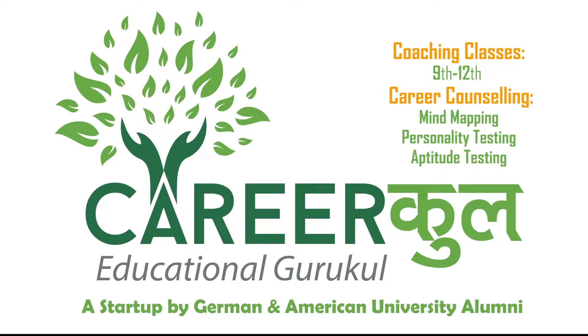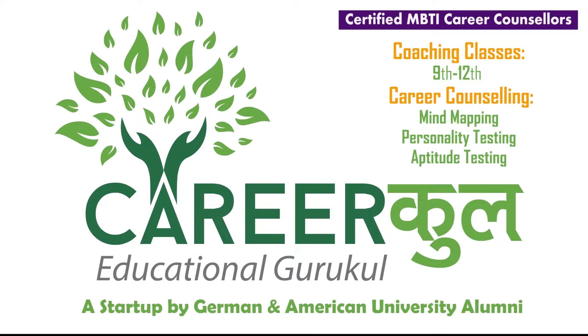CareerKul — the Educational Guru Kul — is a startup by German and American university alumni offering coaching classes from 9th to 12th and career counseling services. We are a career counseling firm that tells you about careers available in the world and helps you find the right fit through an aptitude test, a personality test, and an interest test. Based on those results, we tell you which careers suit you and which ones may not.